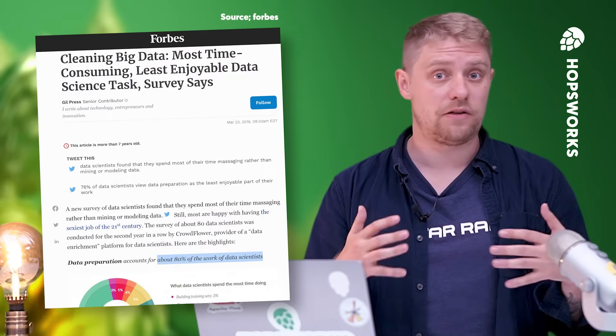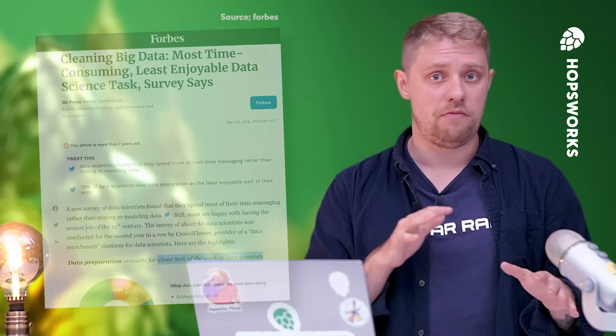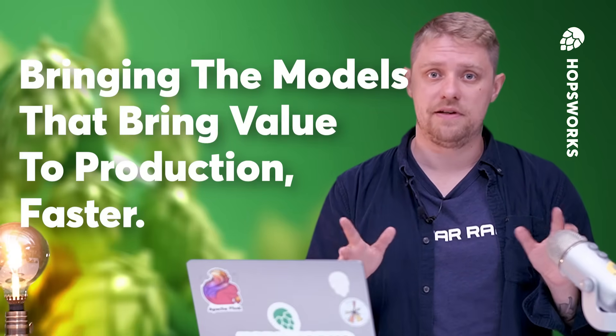Feature engineering can take a lot of effort and can represent sometimes around 80% of the time spent on building a model. So ensuring the correctness — whether in training or during inference, the prediction, in batch or online — is paramount. And being able to reuse features is a significant advantage. In a nutshell, a Feature Store is a data platform that connects different ML pipelines, streamlining machine learning operations to bring the models that bring value to the organization to life, faster.